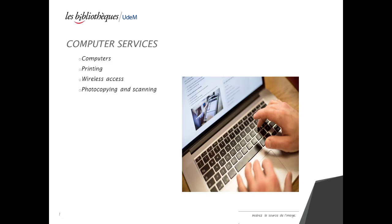The Law Library Computer Services. In this video, you will learn about the computer services available at the Law Library.